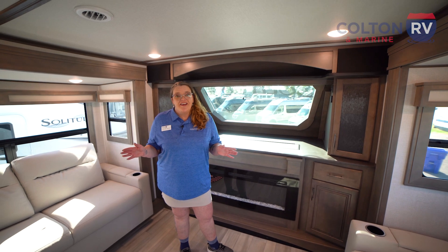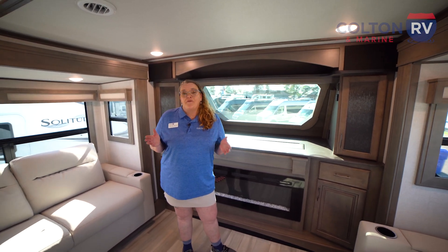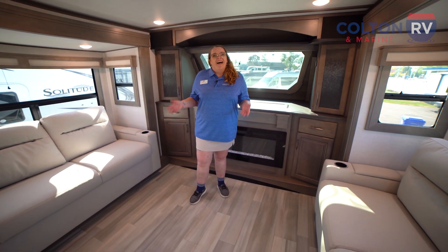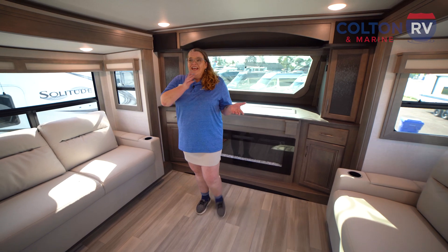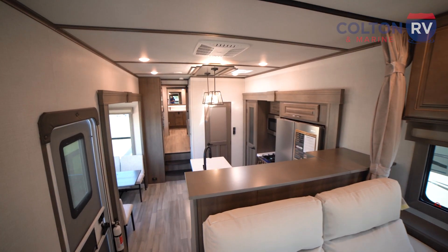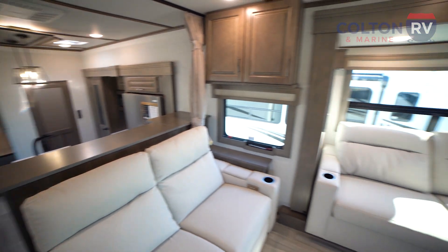We're going to start in the area that gives this camper its name. 380FL stands for front living, and that's because of this beautiful front living space. As you look across, you can see three beautiful separate areas, making this a nice open feel where you can see everyone but still be in your own separate space.